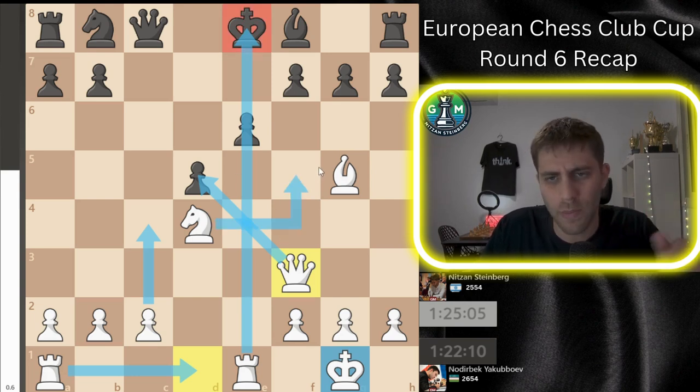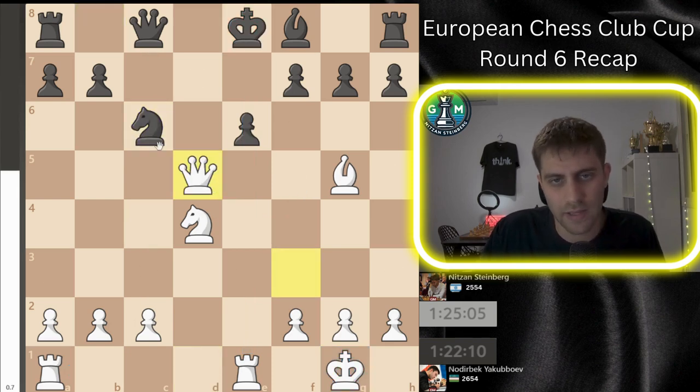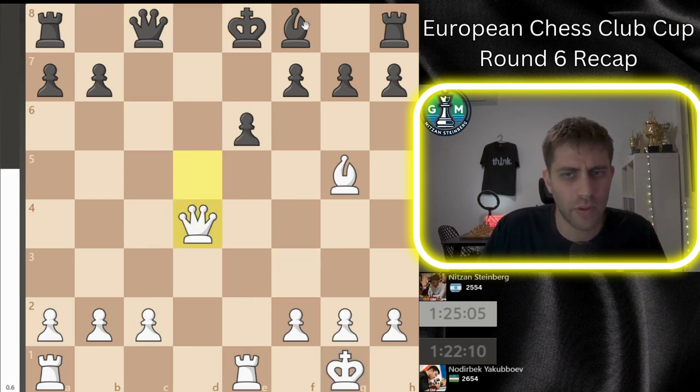There are so many lines here — for example Nc6, just Qxd5, and yeah it's not so easy because this bishop needs to protect the pawn on g7, so probably white is clearly better here.